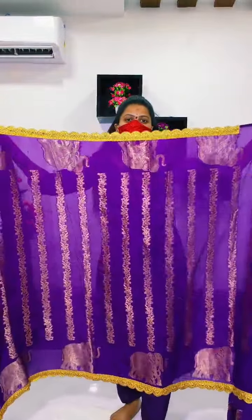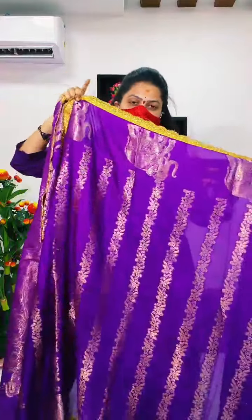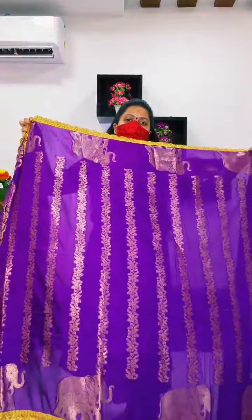Wow! So, full of zari, elephant border — so very good. The matter is the quality of the saree and the fabric.